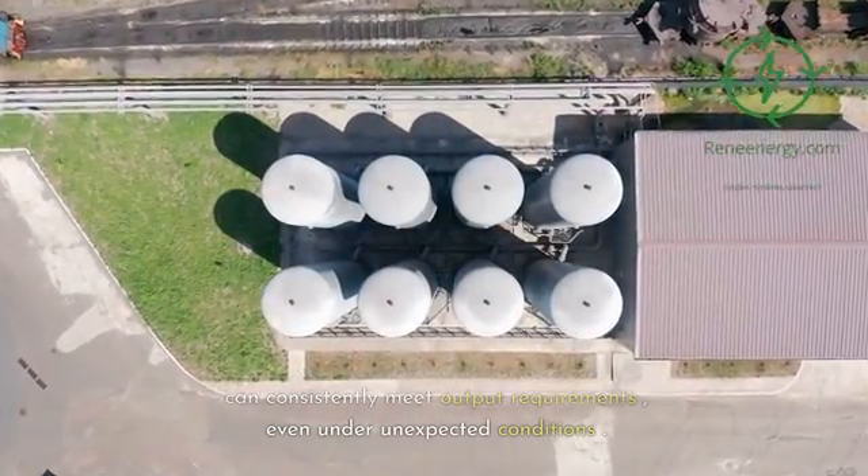The implications of Plug's innovations are significant for both the hydrogen industry and broader efforts towards clean energy. More efficient, reliable, and available hydrogen liquefaction means more accessible hydrogen energy for various applications, from transportation to power generation. Moreover, the use of machine learning and advanced data analytics in optimizing performance represents a broader trend in the industry towards digitization and the use of AI.